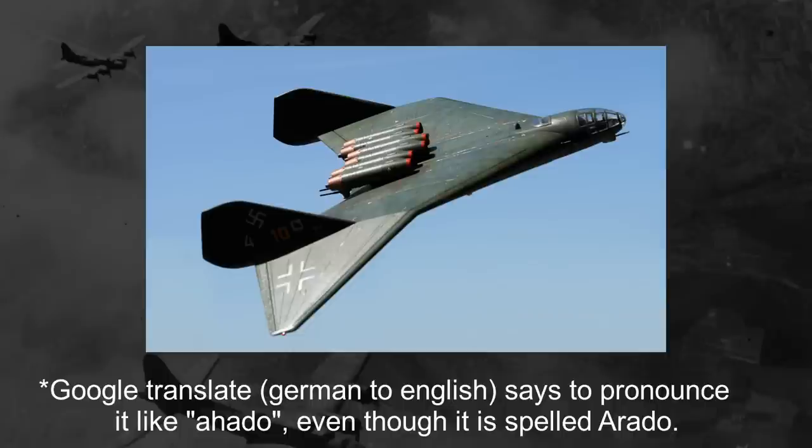A rather bizarre-looking flying wing with a multitude of jet thrusters seemingly strapped to the back of it. This is the Arado E-555.